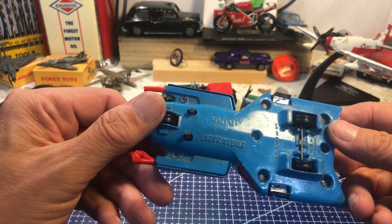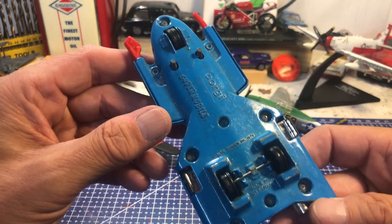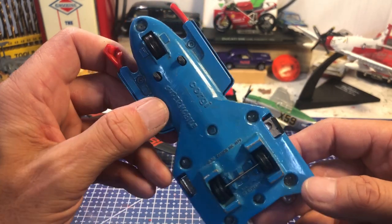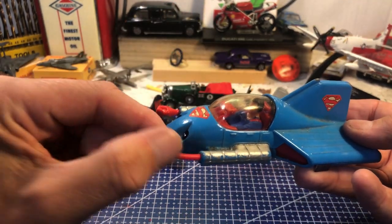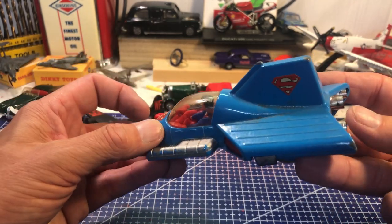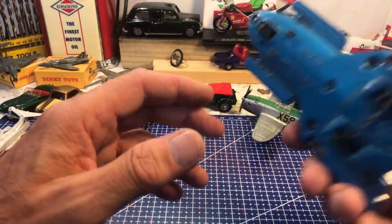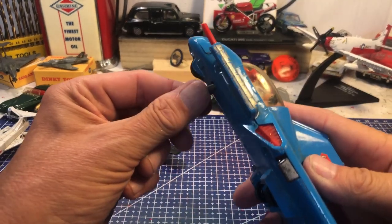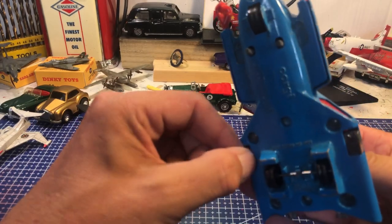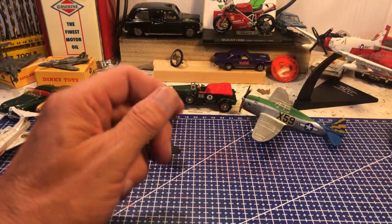Superman — Corgi Supermobile, DC Comics, 1979, made in Great Britain. There's a little bit missing but it's just a bit tatty — nothing too far gone. The stiffeners don't seem to be working, but it's a nice TV one to have.